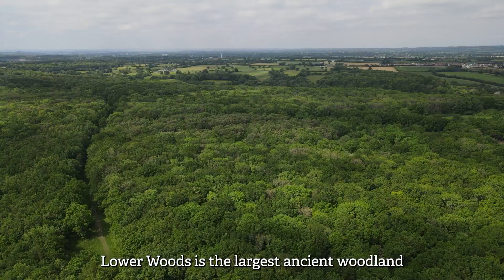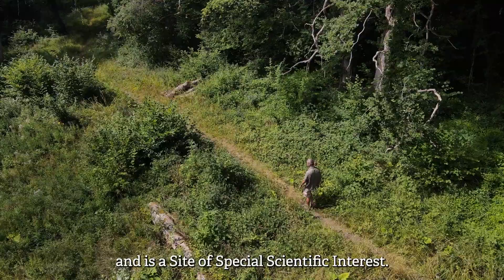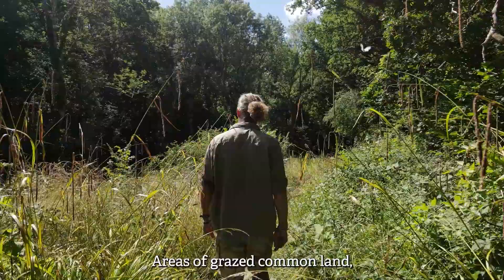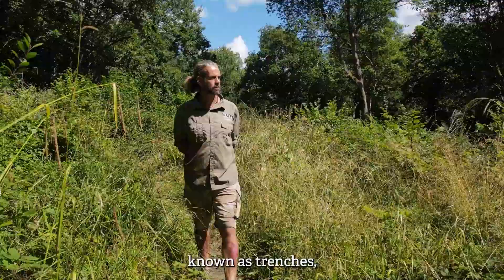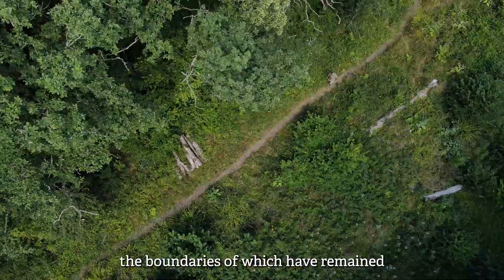At almost 300 hectares, Lower Woods is the largest ancient woodland in South West England and is a site of special scientific interest. Areas of grazed common land and wide grassy pathways known as trenches separate 23 traditionally coppiced woodlands, the boundaries of which have remained unchanged for centuries.